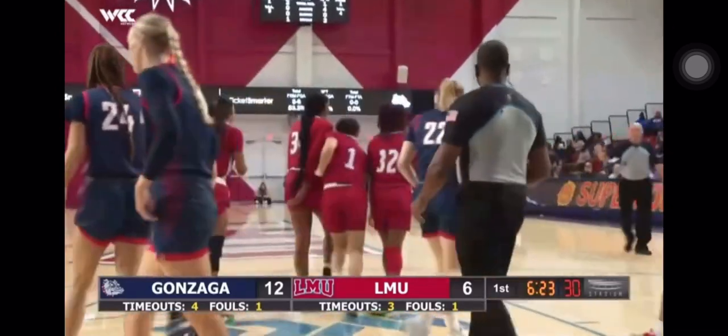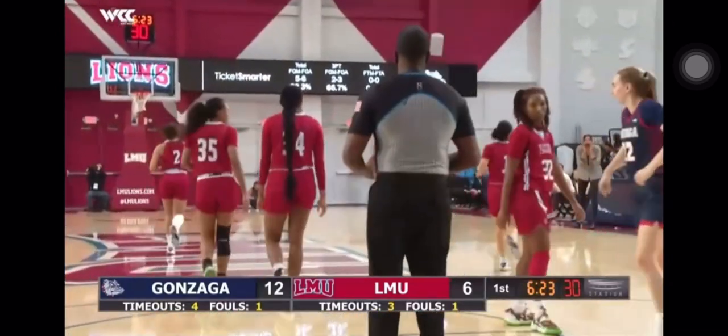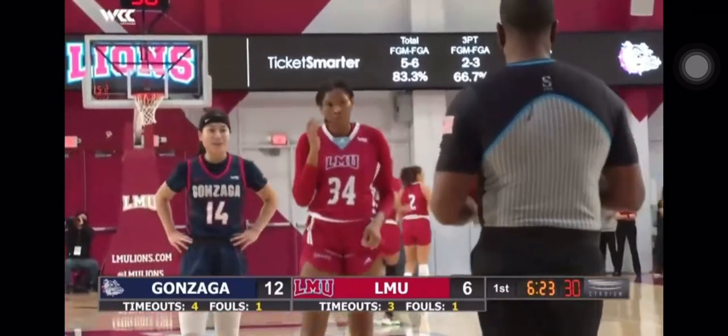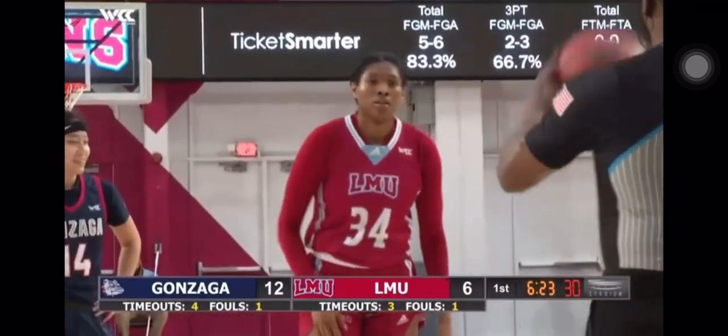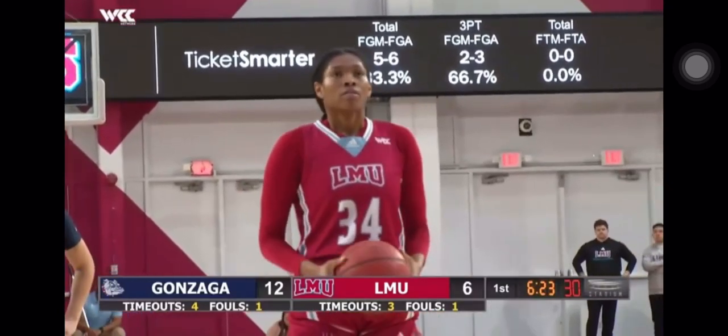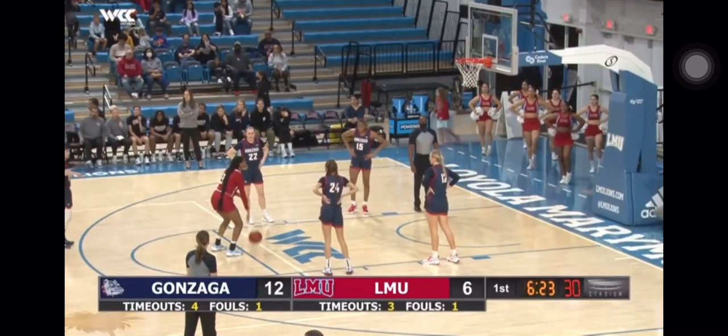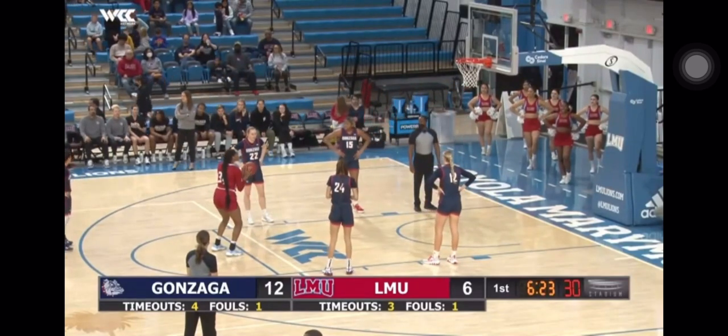The Lions are shooting 60%, but they're down six. And that's because the Gonzaga Bulldogs are shooting 83%, five for six, and two for three from downtown. Williams and Maxwell with a pair. Something to be a little concerned about is Trong has yet to score — she was their leading scorer against Pepperdine.